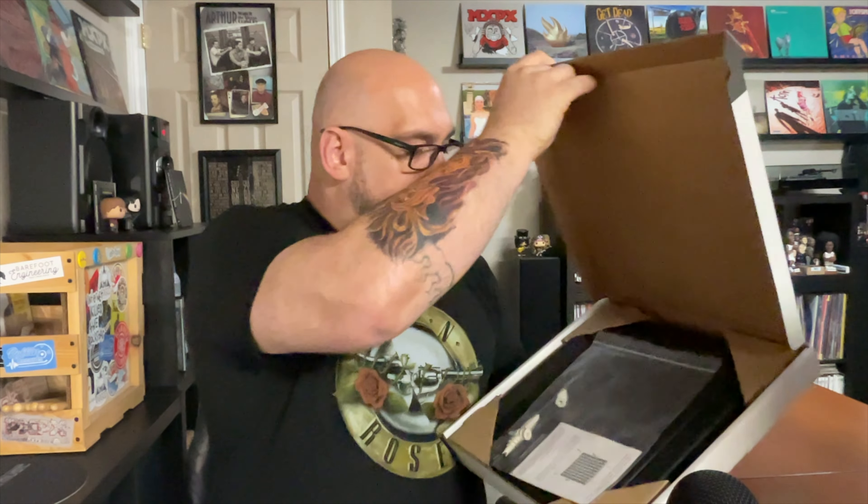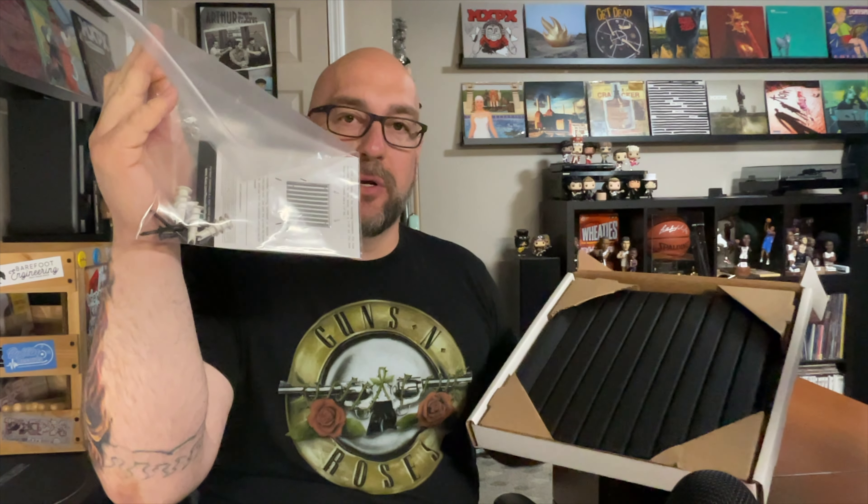I'm going to pop this thing open, mount it on the wall, flip through it, and give my thoughts. As far as packaging goes, it's just a plain cardboard box. They do protect the corners, and they send it with some screws and some drywall clips in case you need them.